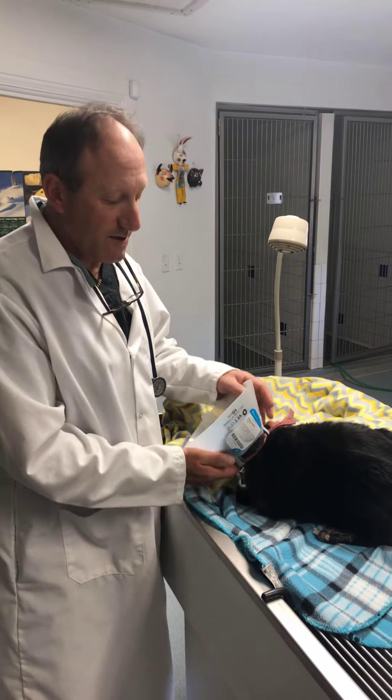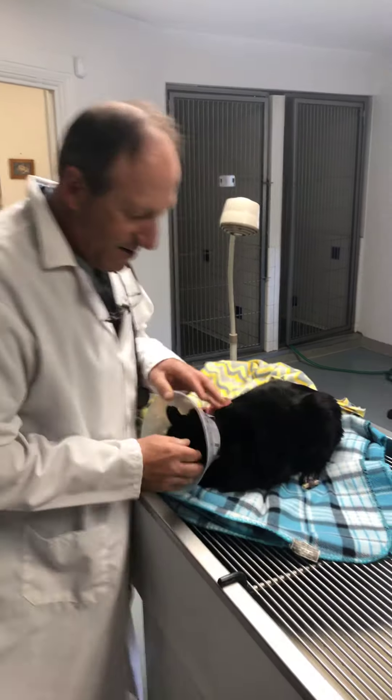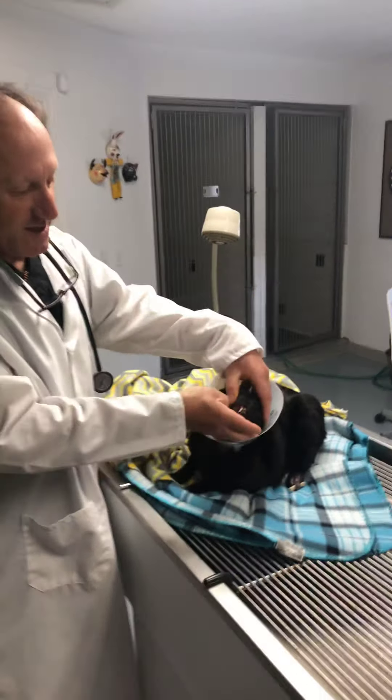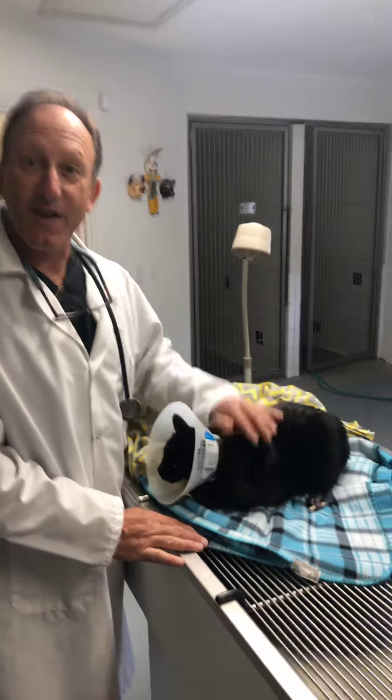He's got some lidocaine and some other pain relief on board. While he was asleep, we also cleaned and scaled his teeth. His teeth are pretty good. We gave him all his shots and some antibiotic.